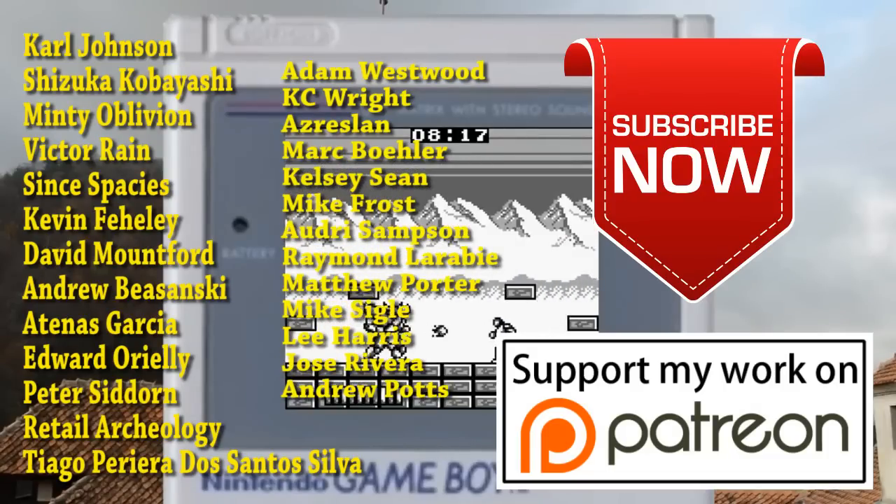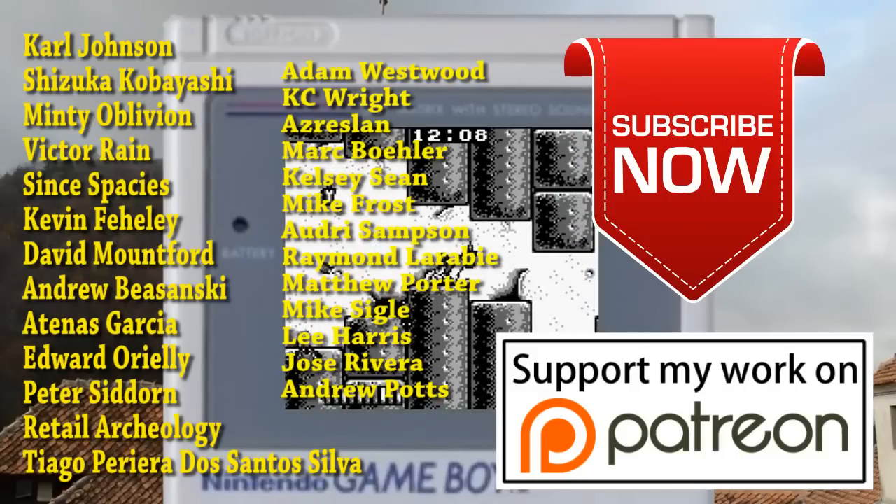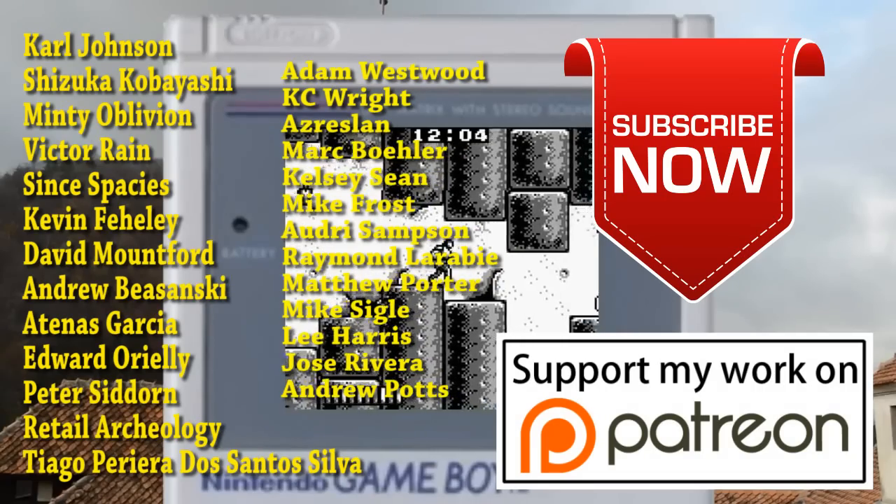If you want to become like one of these helpful people, then I suggest you check out my Patreon page. You also get to be part of the regular TopHat Q&As every month, so that's another incentive for me to get your money.